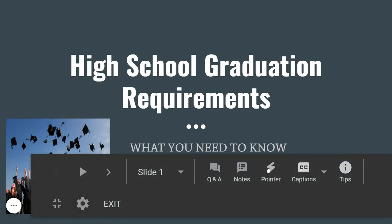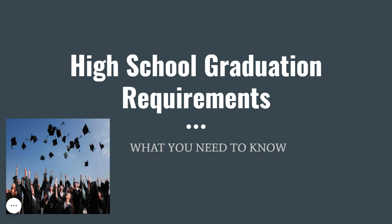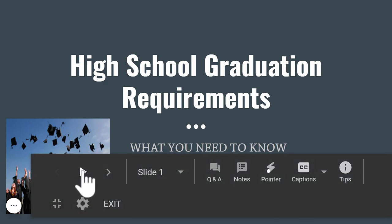Hey CV Bears, as we gear up to request courses for the next school year, I just want to take a brief moment and cover the high school graduation requirements.